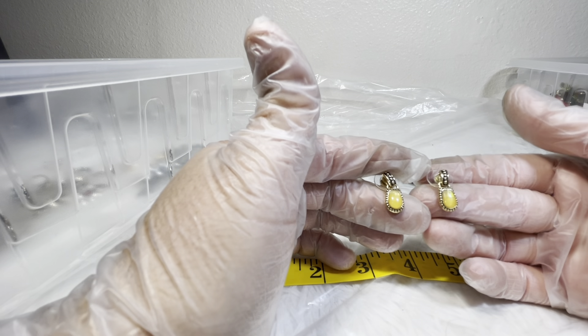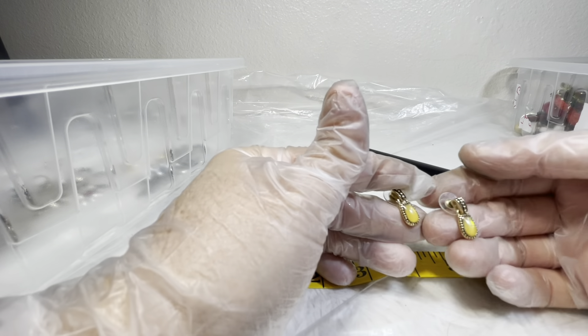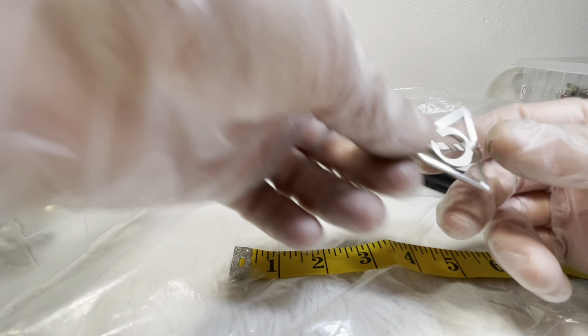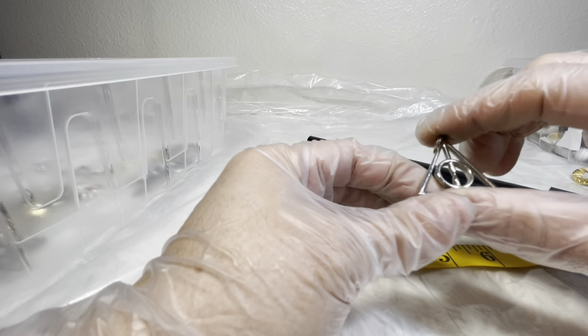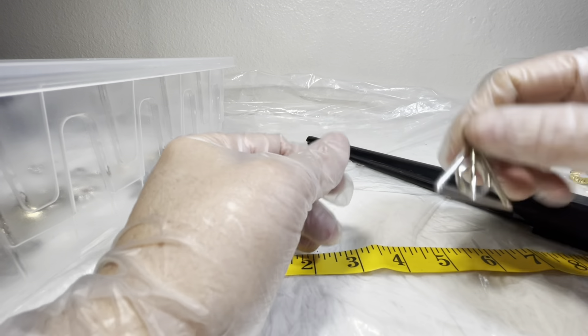These pretty yellow stone post earrings — I would do three on these. There's also a loose pendant that reminded me of Dark Side of the Moon for some reason. I would do two bucks on that if you're interested.